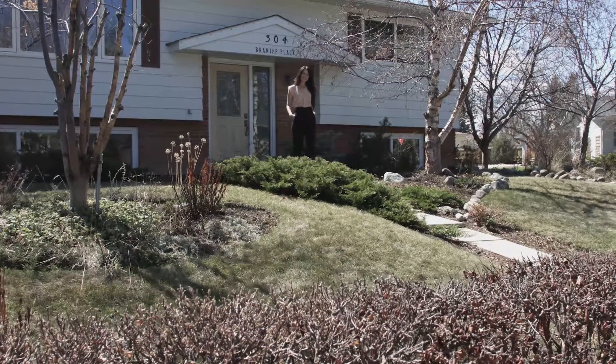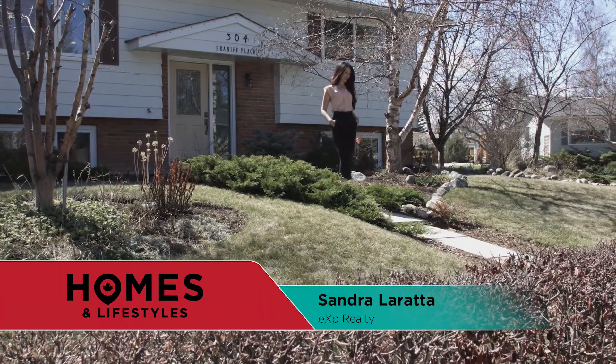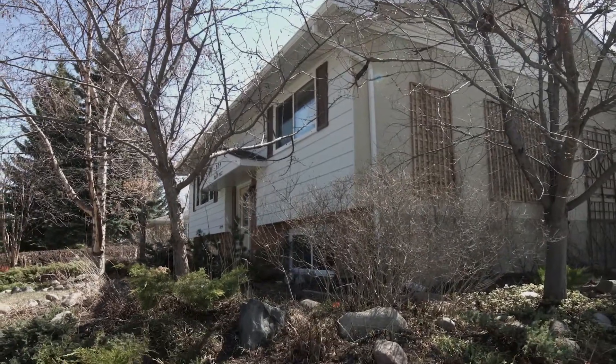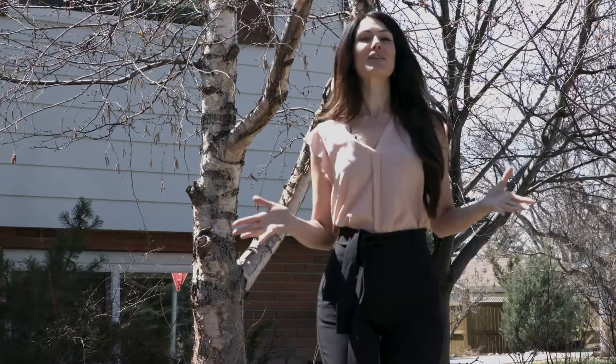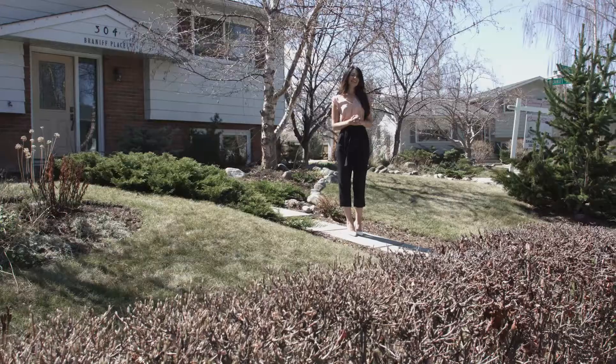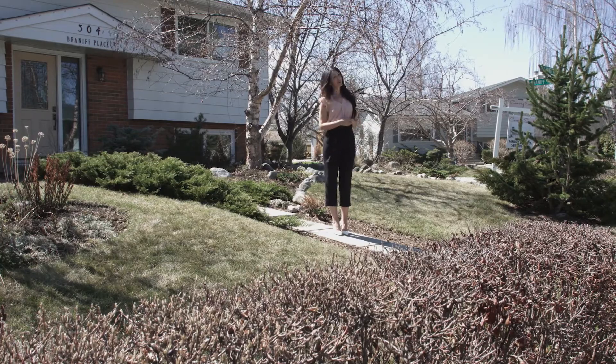Hi, I'm Sandra Loretta with EXP Realty. Welcome to 304 Braniff Place Southwest. This is a beautiful, fully renovated bi-level located on a huge corner lot with a south-facing backyard. You will have the sun all day long, and it's located in the established and treed community of Brayside. Let's go on in.